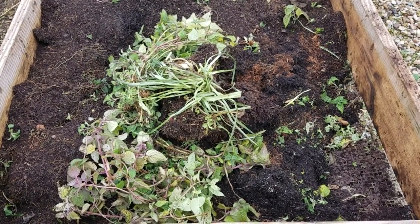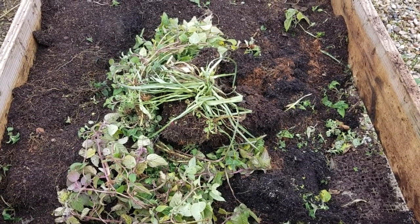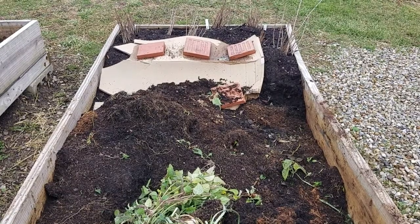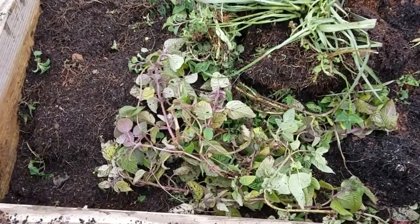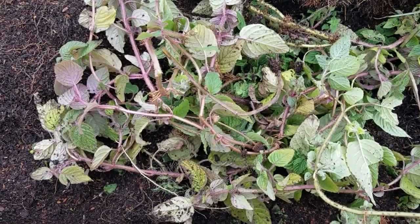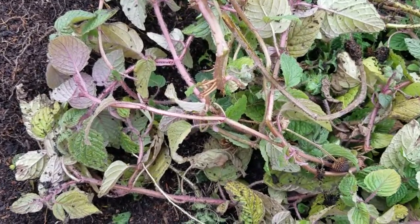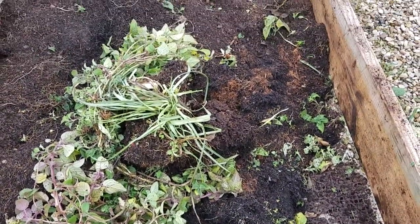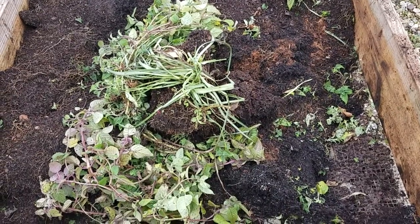Hi everybody! Steve is digging out some forbs that grew in our air prune beds this year. You can see what's left of our persimmons down on the far end. I wanted to show you the roots, so we're going to take a look at the cart full of this plant. You can see the roots were super happy because look how much soil came with them — these aren't going to be bare roots.